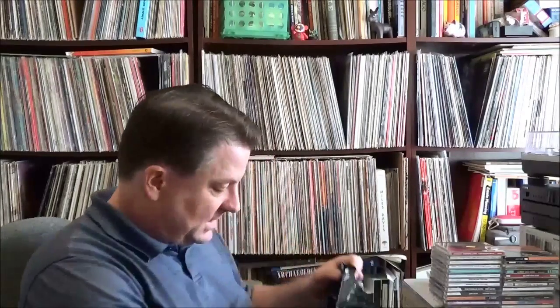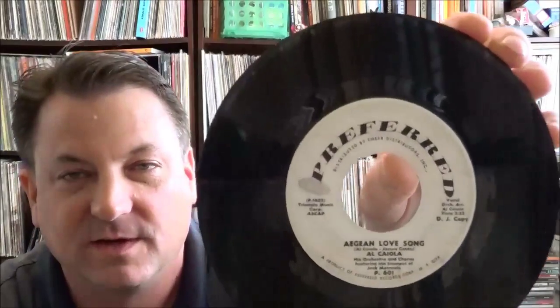Then I went to a couple thrift stores. A Goodwill or Salvation Army didn't have a whole lot, although I did pick up some grungy-looking 45s. I grabbed one on the Preferred label, which I've never heard of — Al Cayola and Orchestra, a guitar player I've been collecting from the late '50s and early '60s. This one has a lot of vocals and not a lot of guitar. I popped it on real quick and then off because it's really dirty — haven't cleaned it up yet. There's actually a CD that compiles a lot of these oddball Al Cayola releases on different labels. It probably won't stay in the collection, but it was a quarter.